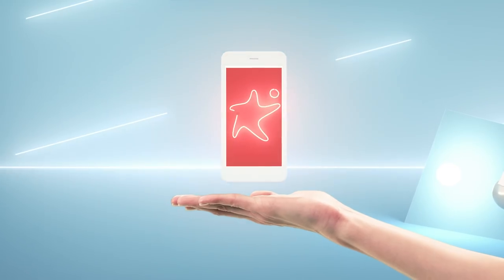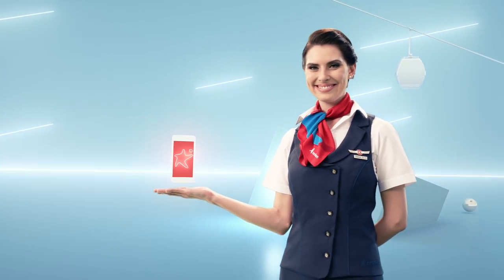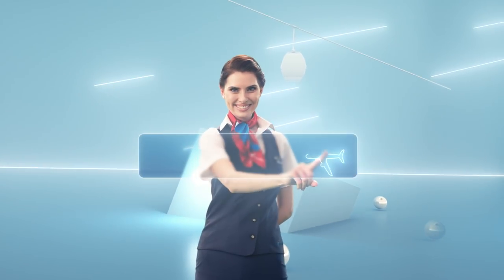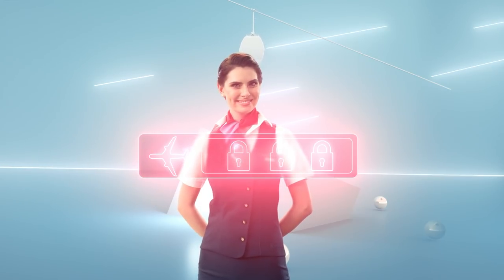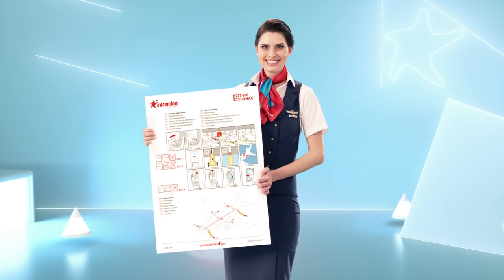The use of mobile phones and all electronic devices are not permitted during take-off, landing and whenever the fasten seatbelt signs are on. Mobile phones may be used during cruise level in flight mode. Please now bring your mobile phone to flight mode and switch it off. For further information, refer to the safety card in front of you or ask the crew.